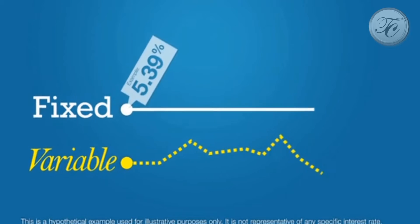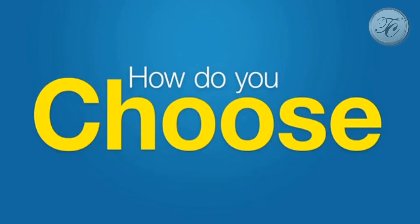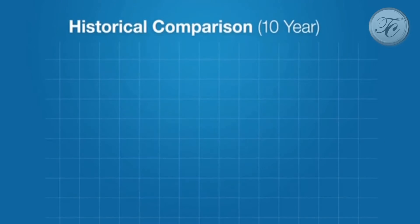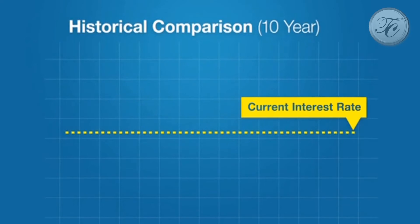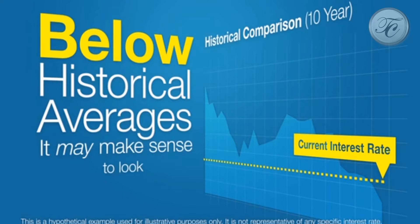The bank charges more because if rates go higher, they'll lose out. So how do you choose between a fixed and a variable interest rate loan? It helps to take a look at the current interest rate compared to historic averages. If interest rates are below historic averages, it may make sense to look at a fixed rate.